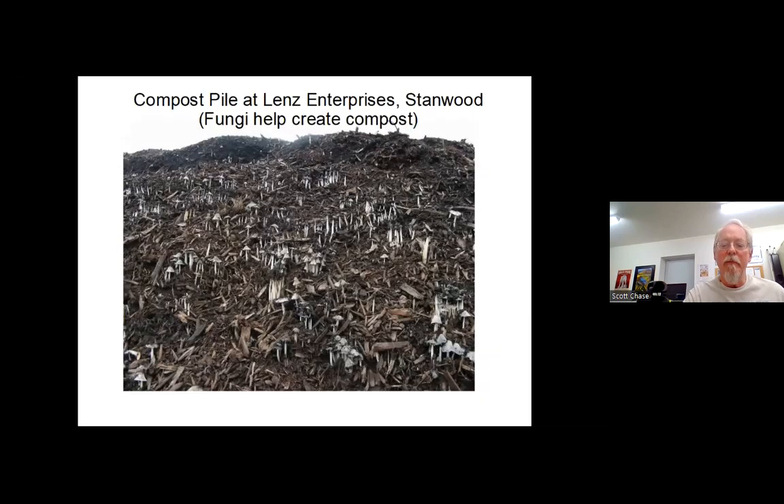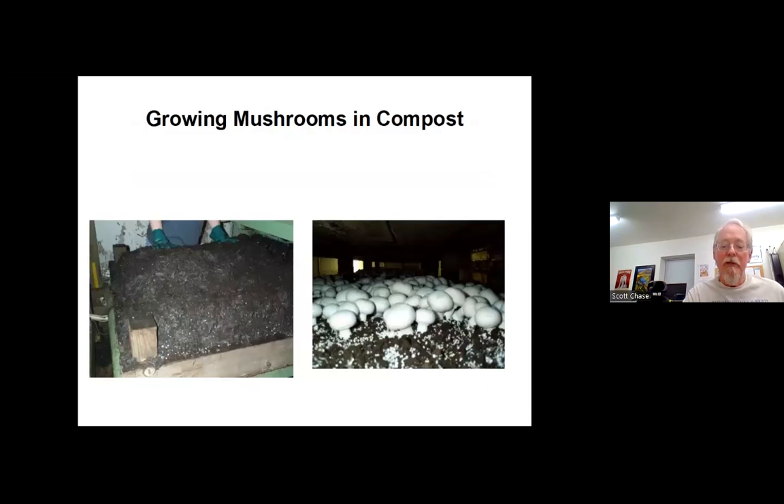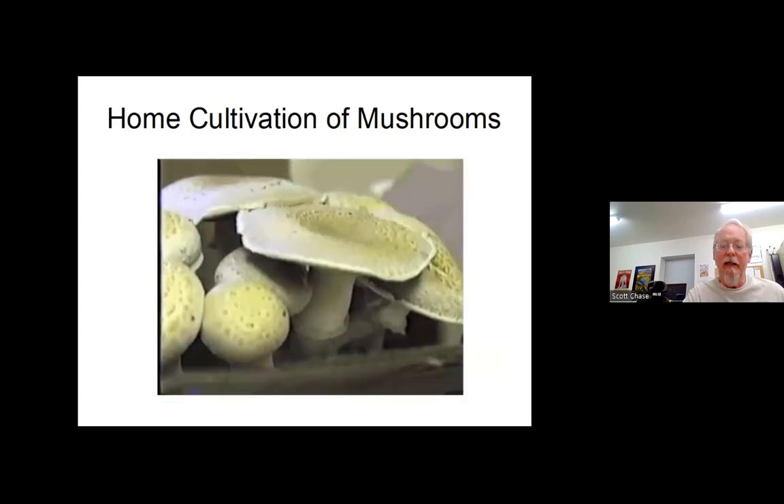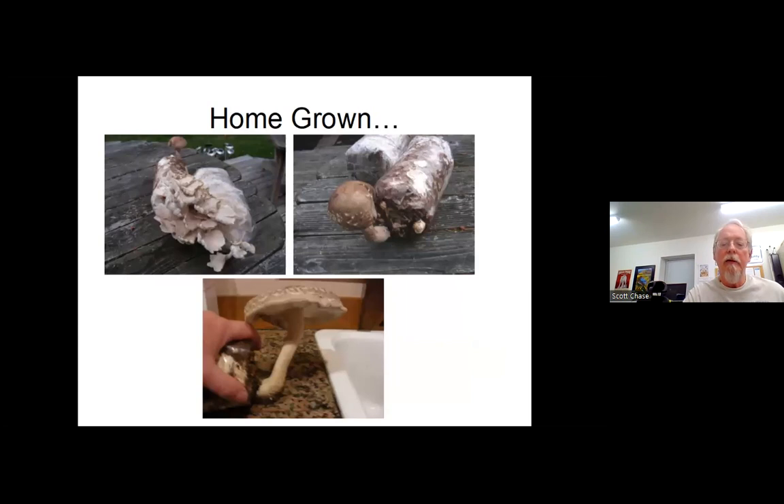At Lenz Enterprises in Stanwood is an example of fungi that have taken over a big pile of compost. I took that photo years ago during a WSU WasteWise field trip. Growing mushrooms in compost is one way they do it commercially, or you can do it at home with home cultivation kits. At mushroom shows you can buy bags — just plastic bags full of straw that have been inoculated with mycelium. You punch some holes in it, mist it with a hand mister, and mushrooms grow out of them. The ones on the left are oyster mushrooms, the ones on the right are shiitake mushrooms.